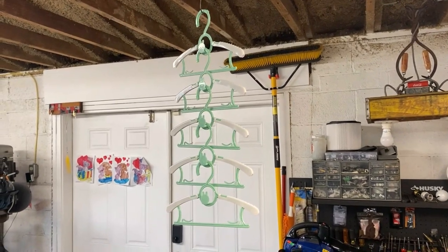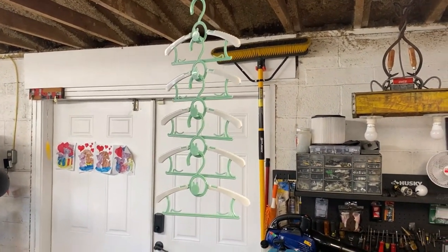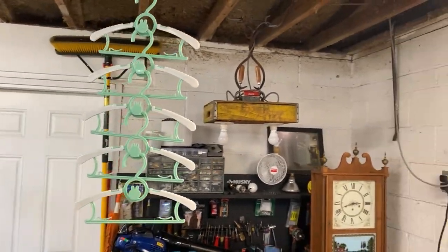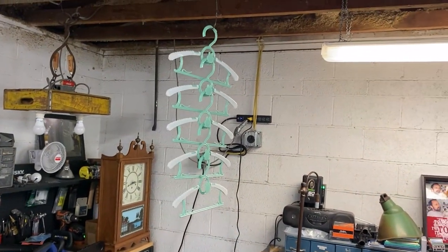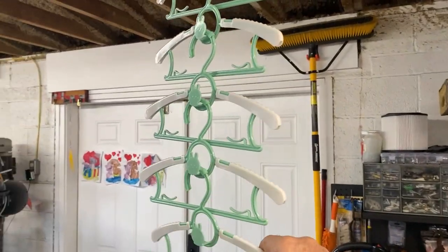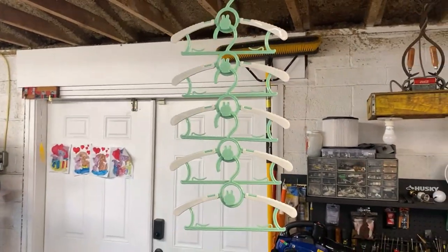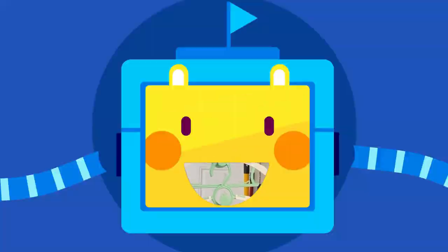My wife is always giving them a new baby onesie or a new little outfit that she finds cute. Anyway, I just wanted to show you guys this product — I think it's a really neat, very useful product for babies. As they grow and gain more wardrobe, you can add these hangers and they won't take up so much room by having them stacked together. That's my thoughts on it, guys. Y'all have a good one, God bless.